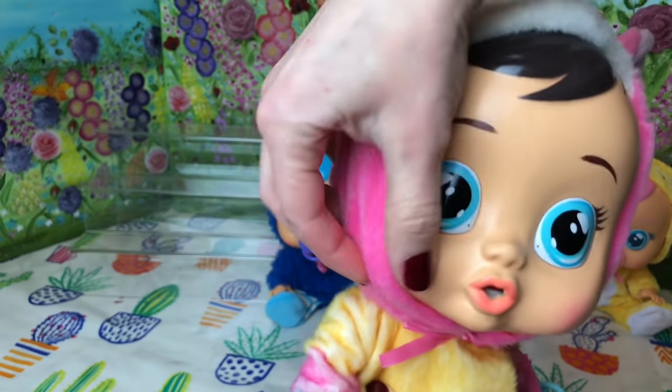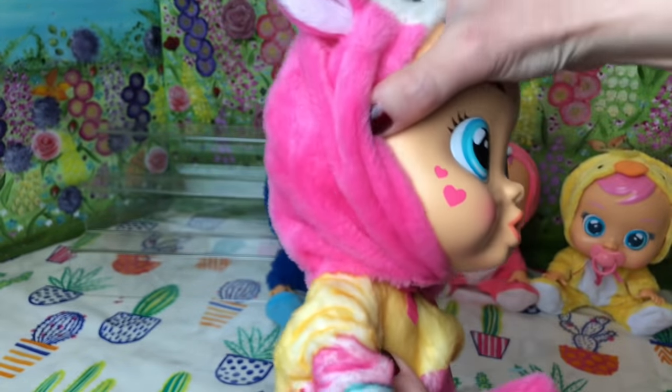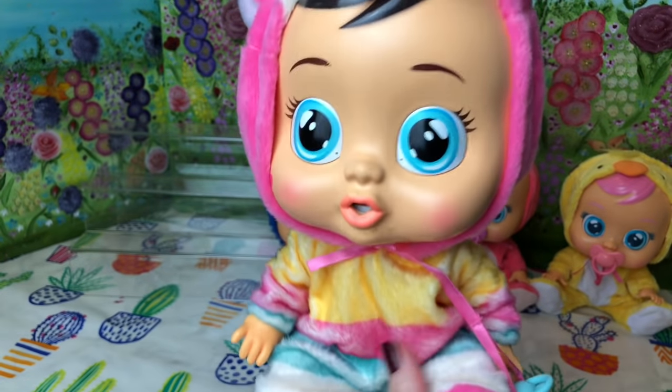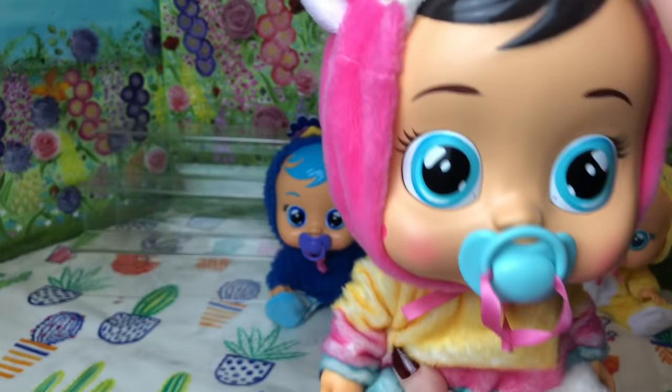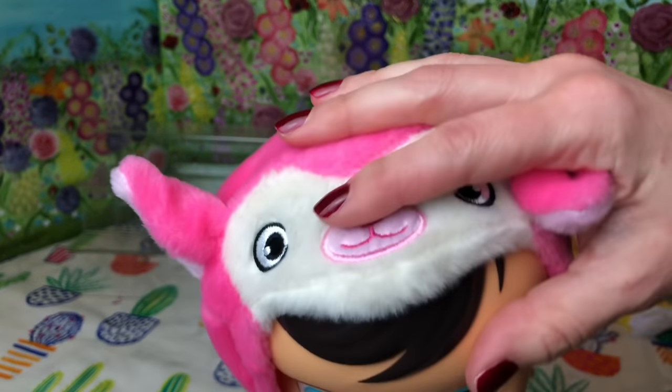Next up we've got Lina the Llama. Look at her little love hearts on her cheek. She's got this lovely stripy baby grow and gorgeous black hair and this cute llama face costume.